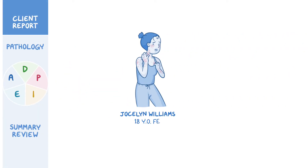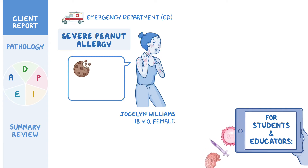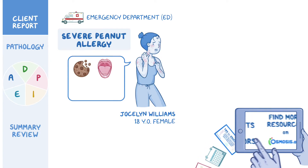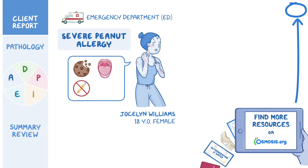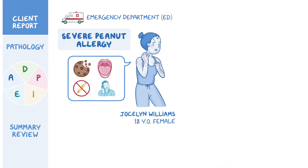Jocelyn Williams is an 18-year-old female client with a history of severe peanut allergy who was brought to the emergency department via paramedics after accidentally eating a cookie that contained peanuts. After a few bites, she felt a tingling sensation in her mouth and lips, and her tongue started to swell. She could not find her EpiPen, so her roommate called 911. Upon arrival to the ED, the paramedic reports that Jocelyn's face was flushed and swollen. She had generalized hives, tachypnea, and labored respirations.